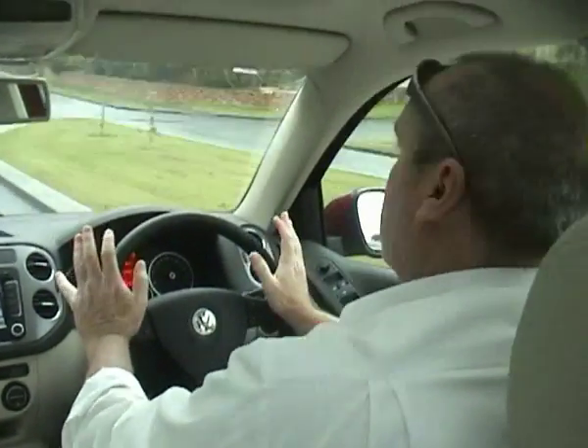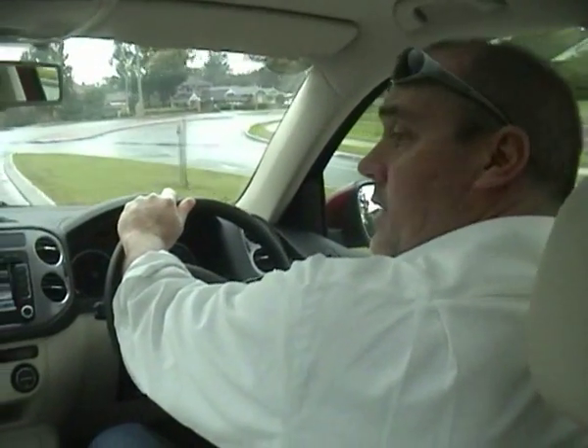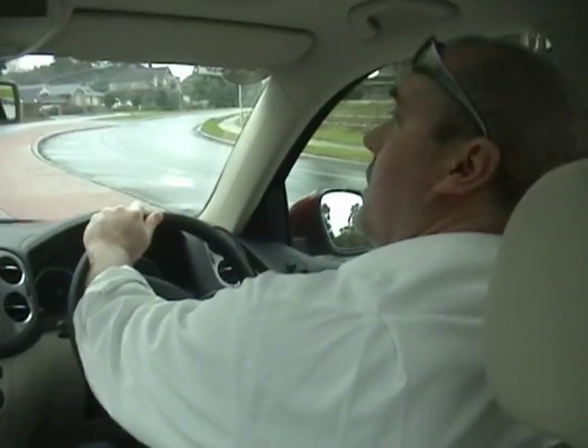The car drives well and actually it just cruises along beautifully. This is a really comfortable little car.